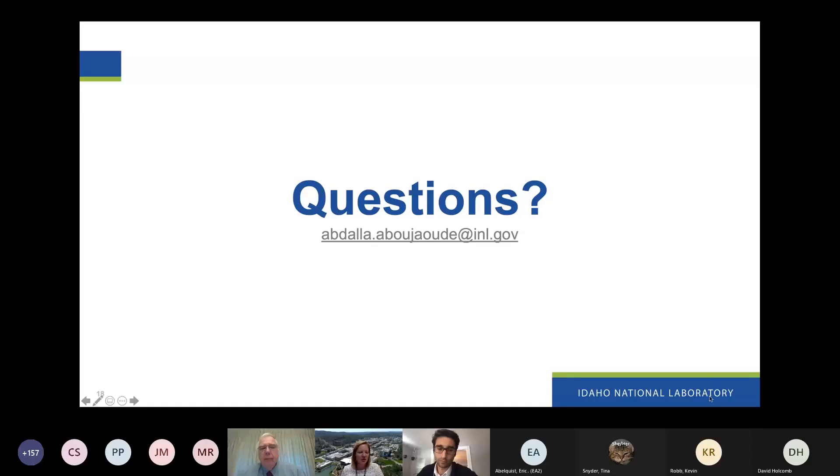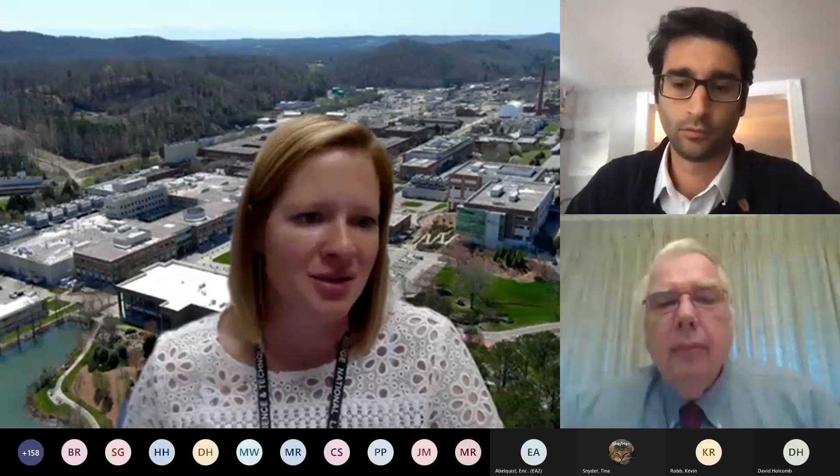Thank you so much for your talk today. It was very interesting and it's going to be exciting to see the results.